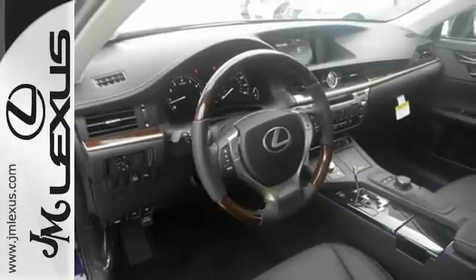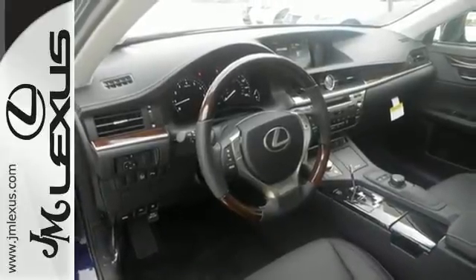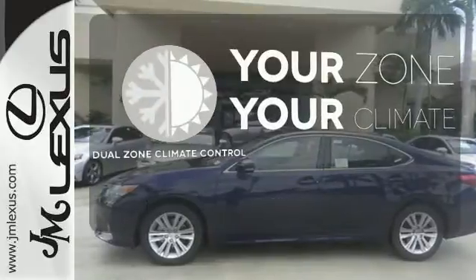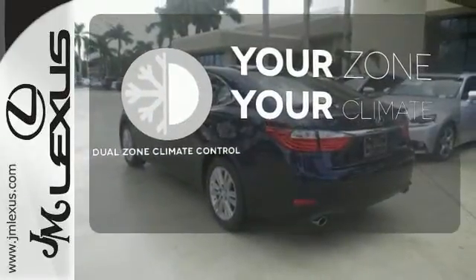Marvel at the smooth lines of the exterior and the generous room for passengers. Too hot? Too cold? Not anymore with the Dual Zone Climate Control.